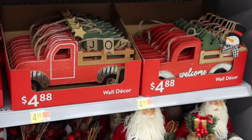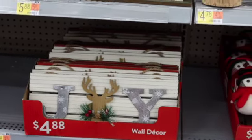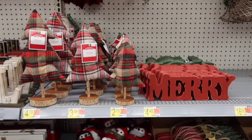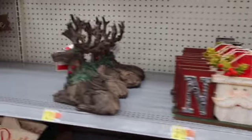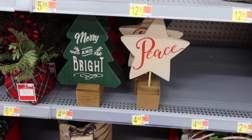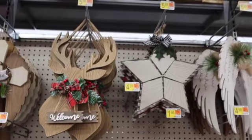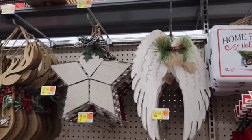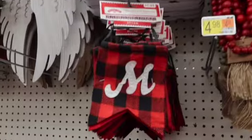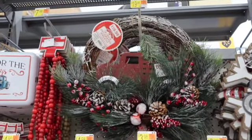You guys, you have to get to Walmart — the prices are awesome and the stuff is so cute. This stuff is probably going to go fast too because it's super cute and they're really good prices. These are only $4.98 and really cute. These are only $5.88. $6.98 for a little meadow sign. There's some little garland, $7.98. Oh look at that wreath — $19.98 and it's really cute.